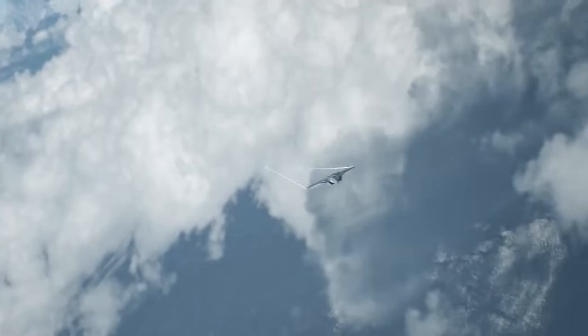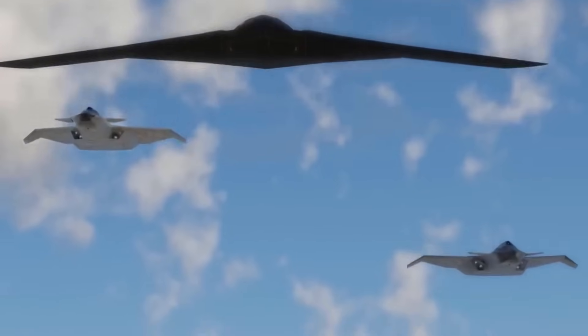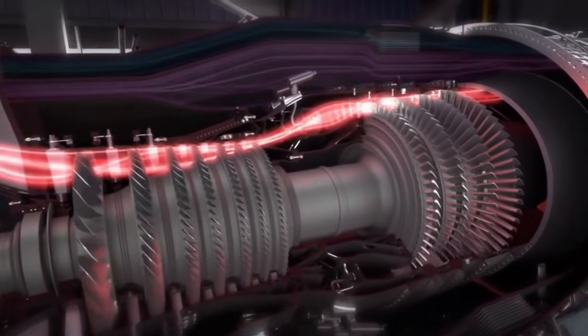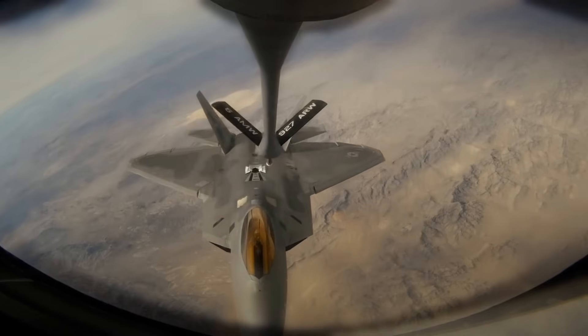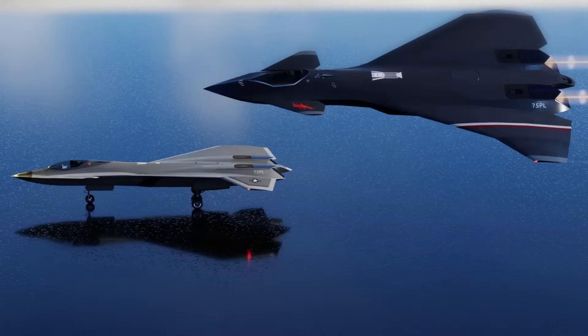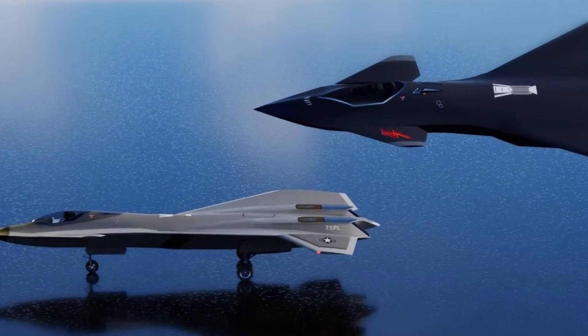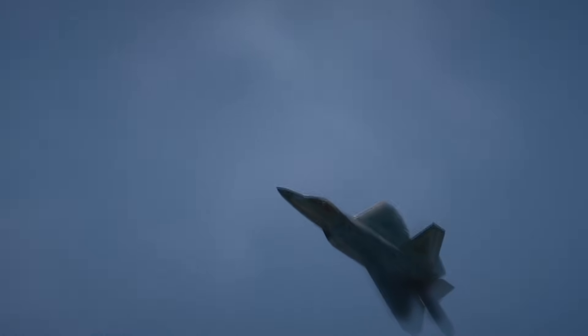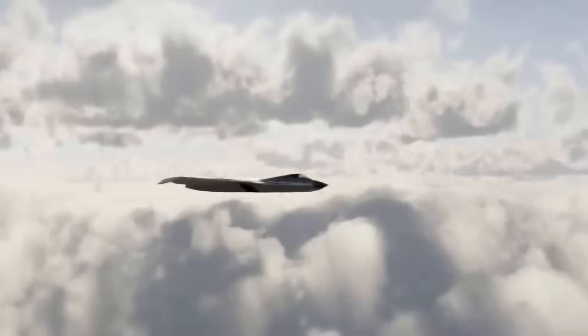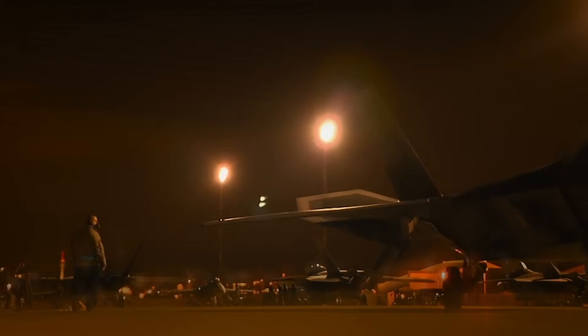The road to Block 4 wasn't without setbacks. Between July 2023 and July 2024, the Pentagon temporarily stopped accepting new F-35 deliveries. The reason wasn't cost or politics — it was standards. The early TR-3 software required additional validation to meet combat-level reliability. Rather than rushing jets into service, the Air Force, Navy, and Marine Corps chose to wait. The U.S. military refused to compromise on safety or performance. Deliveries resumed only after testing confirmed readiness. That's the standard: get it right, or don't deploy it at all.